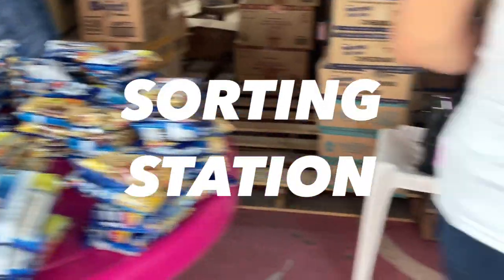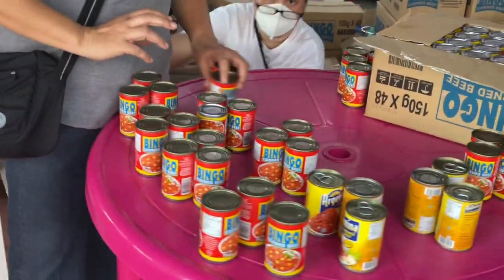Ito naman yung ating sorting area. Sinusort dito ang mga items, katulad nyan, para madali itong ma-repack.